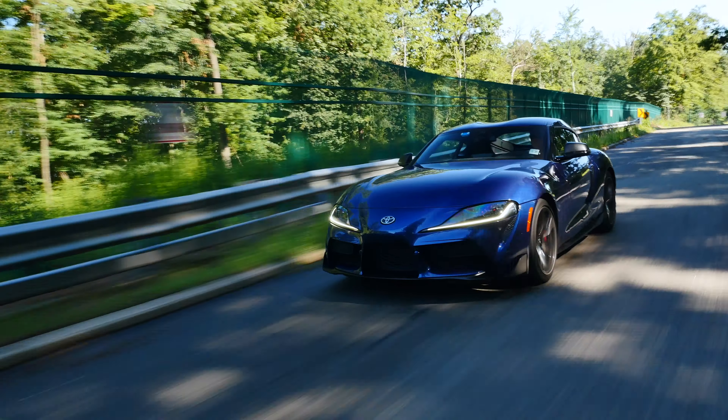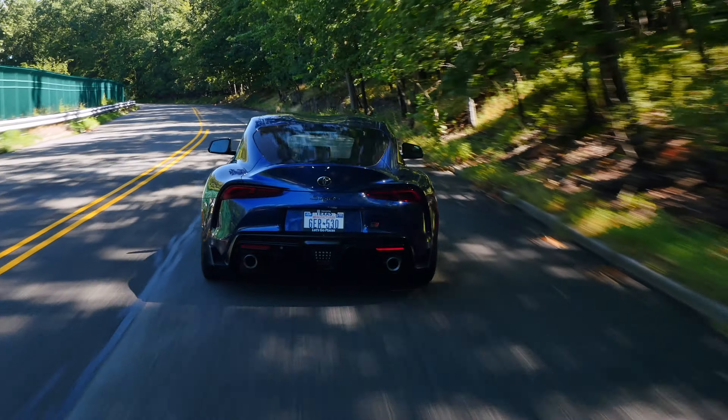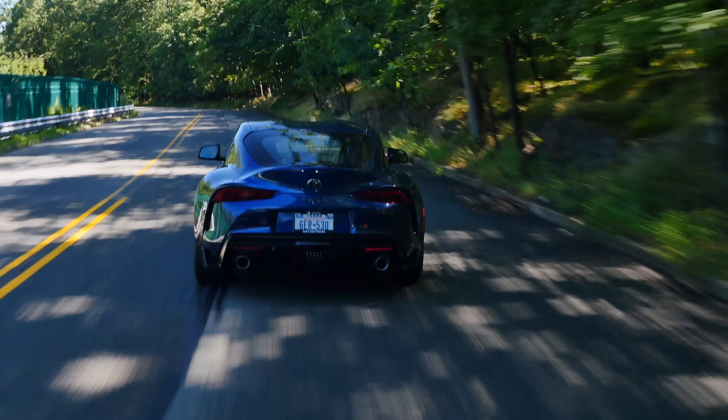The new Supra is also based on the BMW Z4, which isn't necessarily a bad thing as some people may think. Let me tell you why.